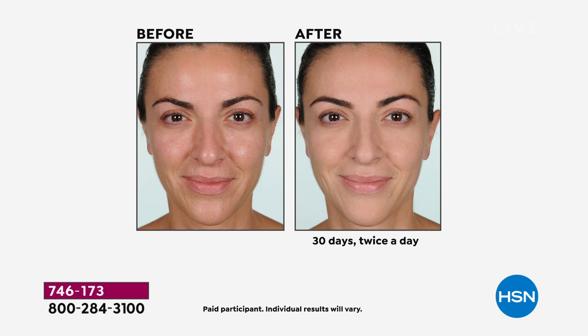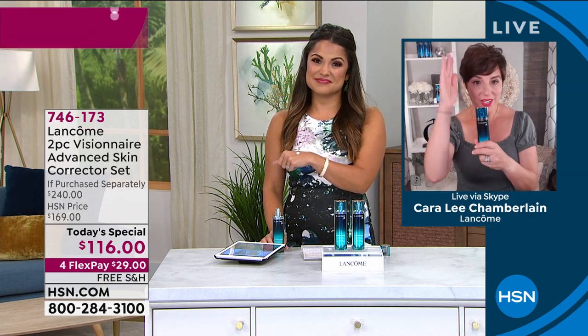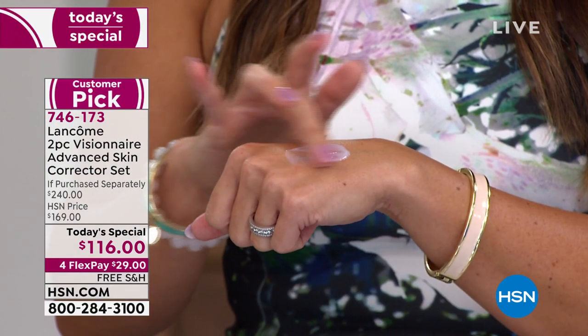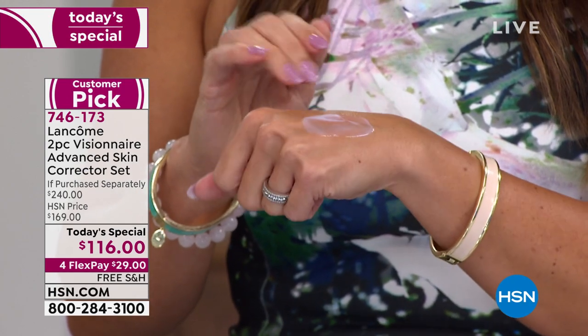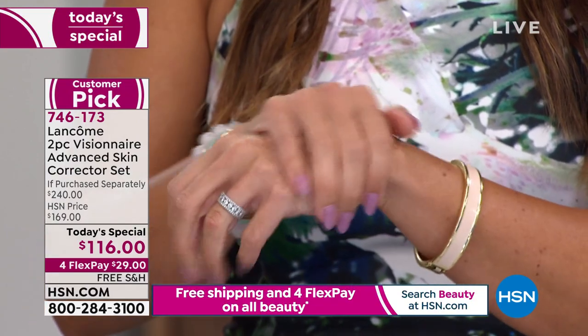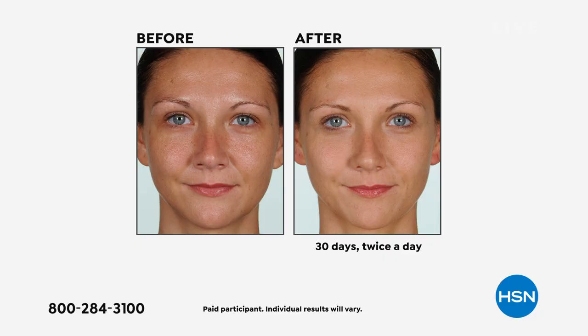And what I love about our partnership here at HSN is that your models can only use the product we've asked them to use — nothing else. When they come to their before shot, it has to be the same lighting, the same chair, hair the same, everything the same. The only thing they've done differently is started using Visionaire for 30 days. This is Samantha's skin — she has younger skin but still has that rough, ruddy complexion especially in her T-zone. Look at her after: the smoothness and evenness in her skin.